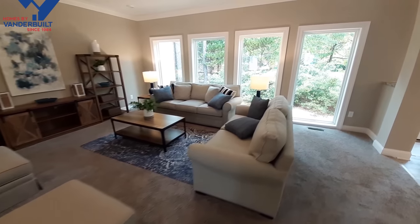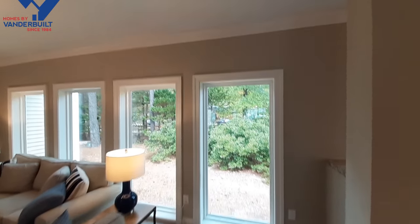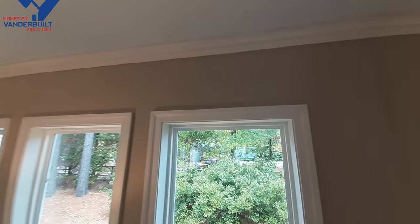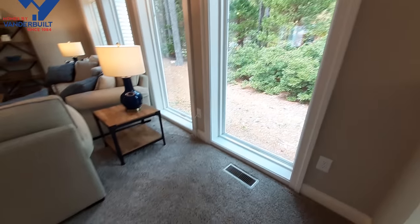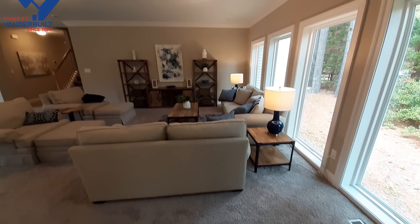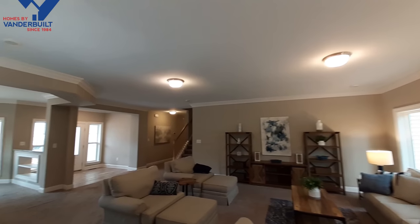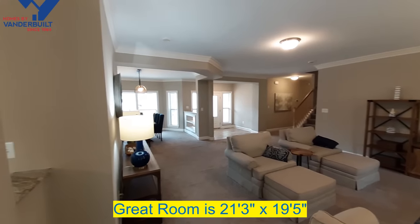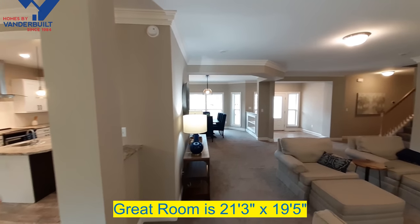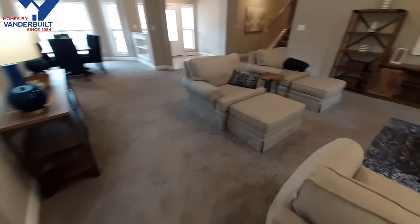Really nice, great big living room area with lots of windows - floor to ceiling. That almost looks like six or eight inch crown molding. Excellent size living room.